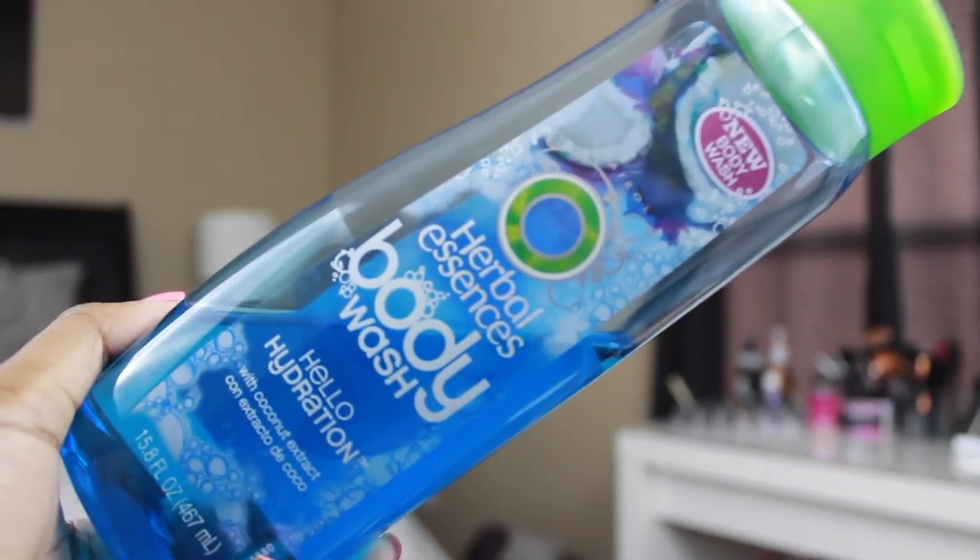I've been using this lately — it's the Herbal Essences body wash in Hello Hydration. I didn't even know Herbal Essences had body wash. I was like, why is there shampoo in the body wash section? And Kelsey was like, this says body wash. And I used to love this scent years ago — I used to use the conditioner from the Hello Hydration line. I smelled it and it just brought back so many summer memories. This body wash smells amazing, pretty much identical to the shampoo and conditioner.